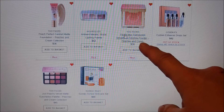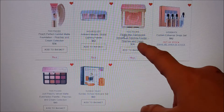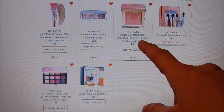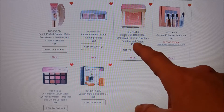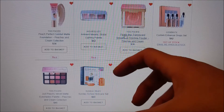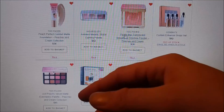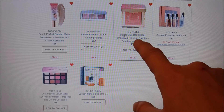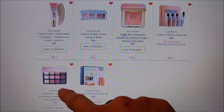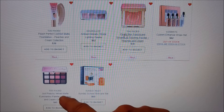The Too Faced Peach Blur Translucent Smoothing Finishing Powder — Peaches and Cream — looks awesome and I love the packaging. However, I've heard it's a translucent finishing powder with sparkle in it, which concerns me. That might come it off my loves list, similar to the bronzer that looked like a peach pie which I removed because of the shimmer. This peachy palette might also come off because I have so many palettes with similar colors, but it's just so pretty and compact — a good travel-size option.